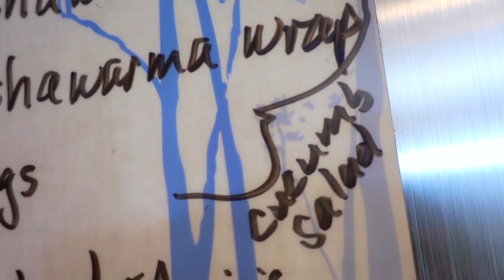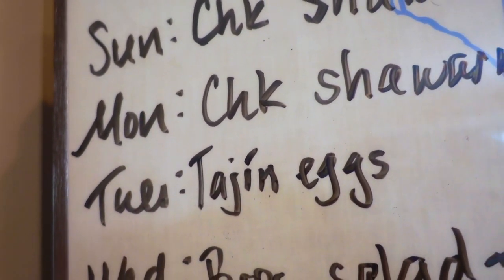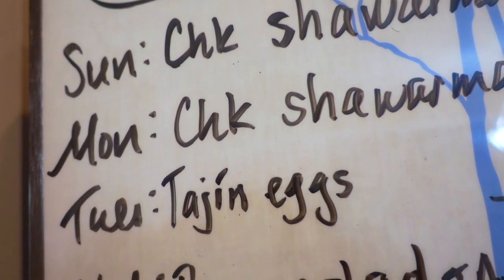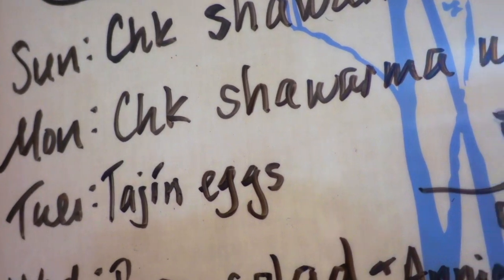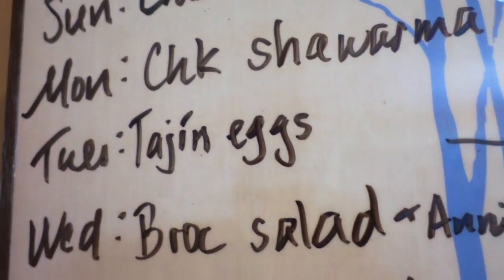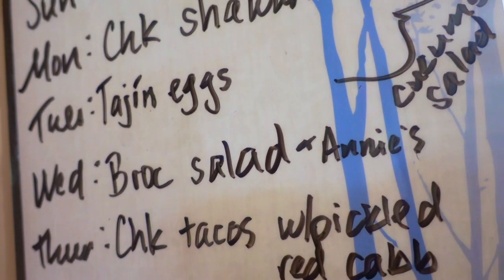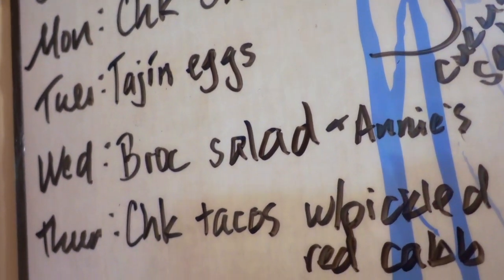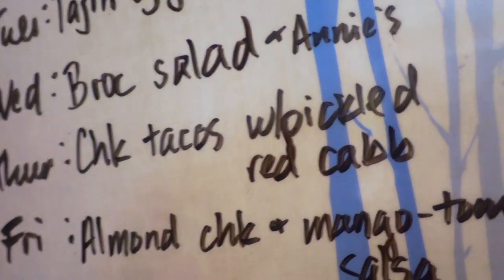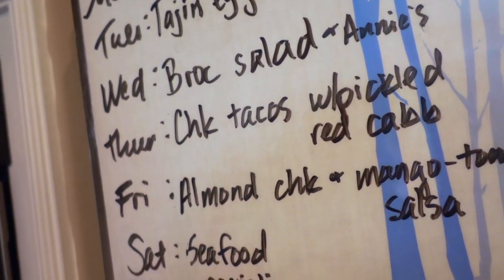And then, a side for Monday will be a cucumber salad. Tuesday, we'll be doing eggs with tagine — eggs over easy for me and daddy, and for Boo, she likes them scrambled. We'll continue with the cucumber salad for Tuesday. Wednesday will be a broccoli salad with some bacon bits, alongside the Annie's soup that I bought from Dollar Tree. Thursday, chicken tacos with pickled red cabbage — I've never made this before either, but I'll have to go to another store to find it because Aldi did not have red cabbage.